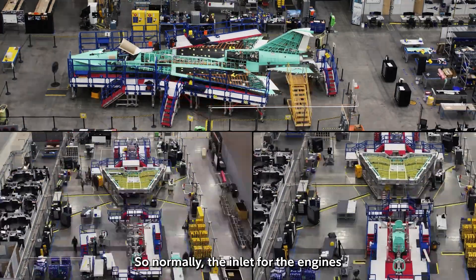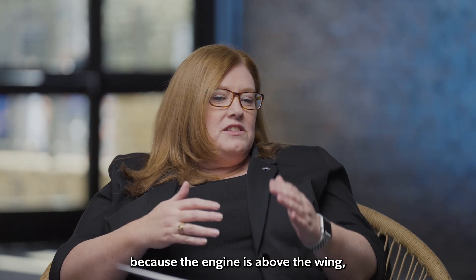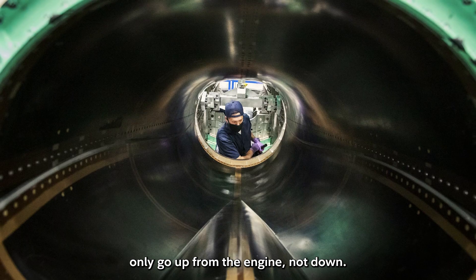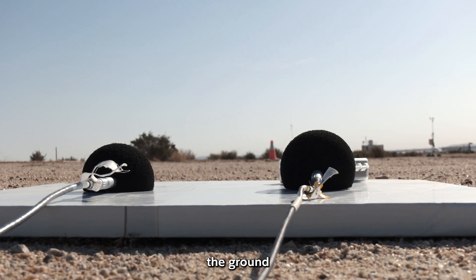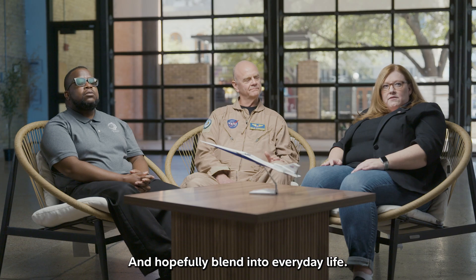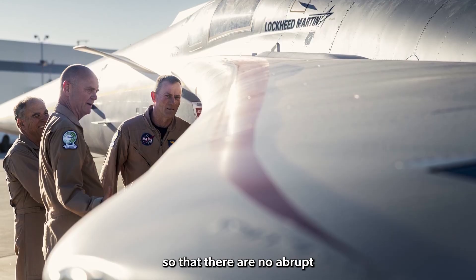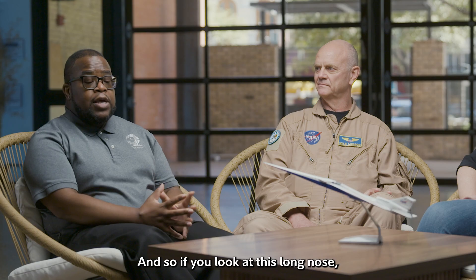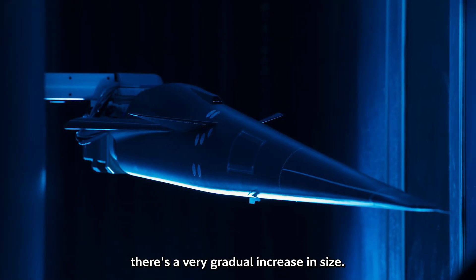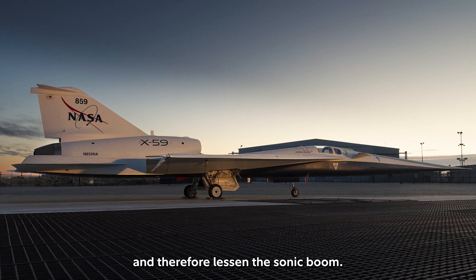Normally the inlet for the engines is under the aircraft. Because the engine is above the wing, the shockwaves only go up from the engine, not down. The sound it will make on the ground is more of a thump, and hopefully blend into everyday life. For the X-59, the design tries to ensure there are no abrupt changes in shape. This long nose, which takes up over a third of the airplane, has a very gradual increase in size to weaken those shockwaves and lessen the sonic boom.